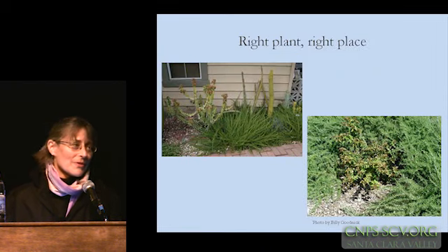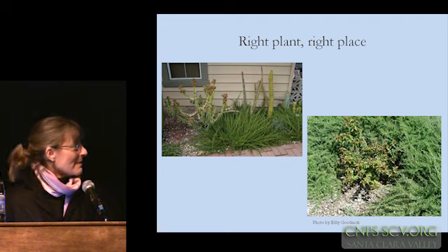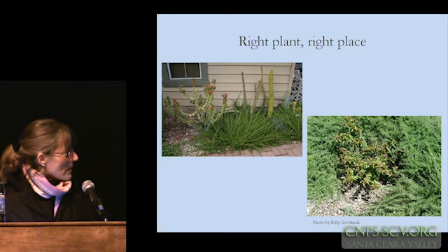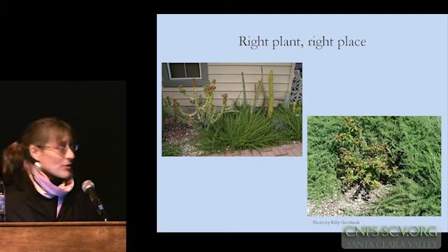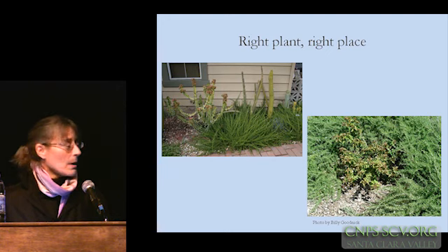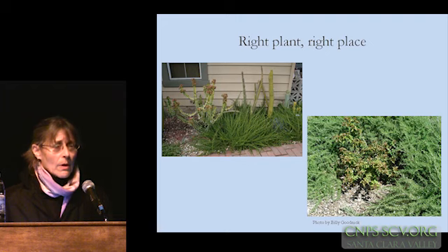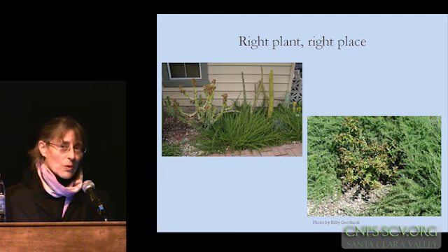One of the golden rules of any planting, no matter what the materials are that you're using, is right plant, right place. Here on the bottom of the image is actually rosemary with a bougainvillea stuck in the middle of it. For those of you who've grown either one of those, you know that they're both very tough, fairly aggressive plants that get fairly large. Planting the two of them together, even though they're both horticulturally compatible — drought tolerant, sun-loving plants — putting them together in such close quarters is clearly a recipe for disaster, because you're going to constantly be pruning one or the other.